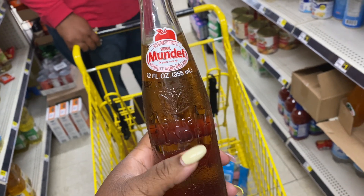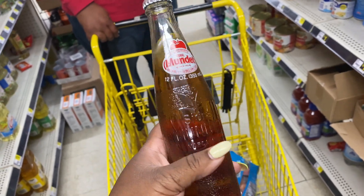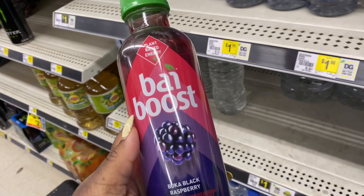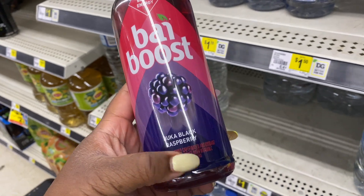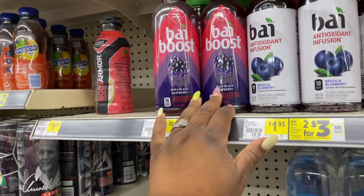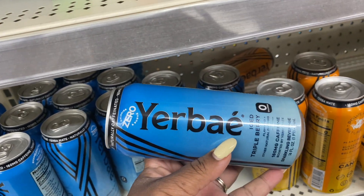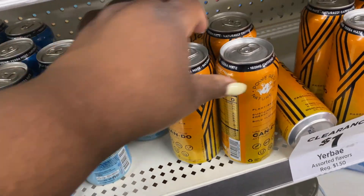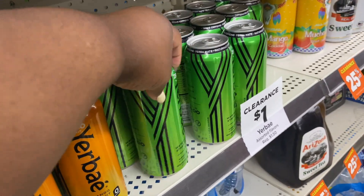Rashawn just told me about this Spanish apple soda — have you guys ever had this before? It looks good and he told me I need to try it. I also see they have the Bai Boost black raspberry — I don't know if you guys have ever seen that one. They also have these naturally caffeinated teas — triple berry, mango passion fruit, and watermelon strawberry. I've never seen those before.